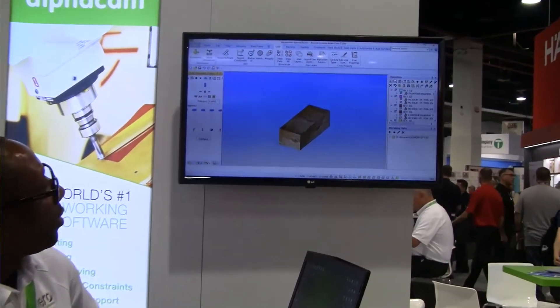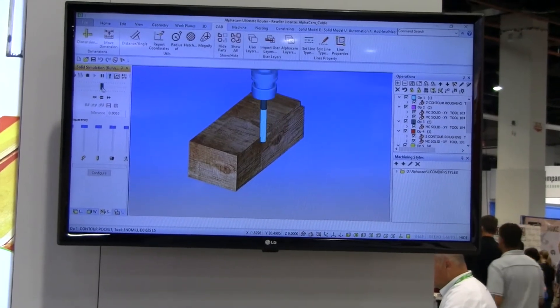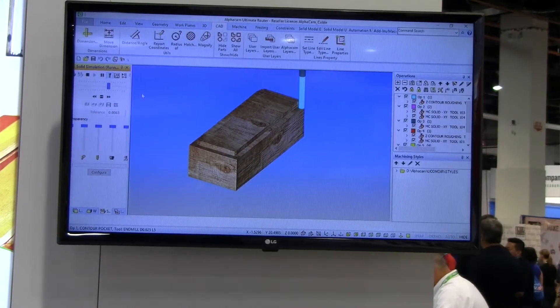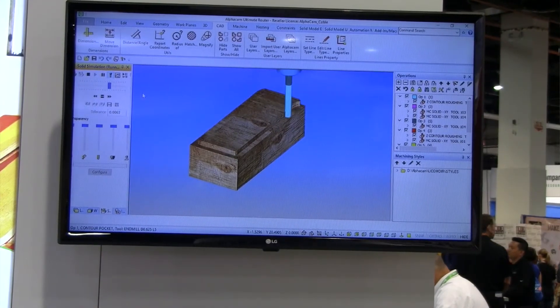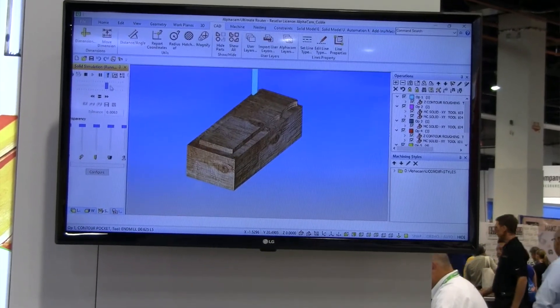One of the benefits of AlphaCam is we work with almost every machinery company out in the industry to make sure that the integration between AlphaCam and that machine runs as smoothly as possible, so that you know that you're getting the easiest, smoothest, and the most accurate tool paths available.